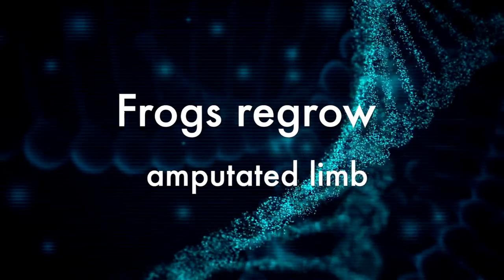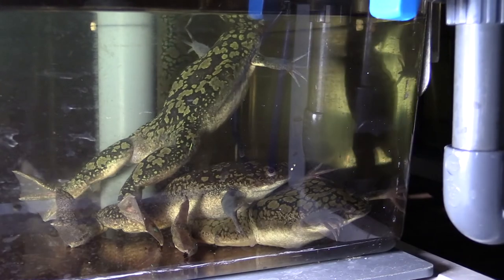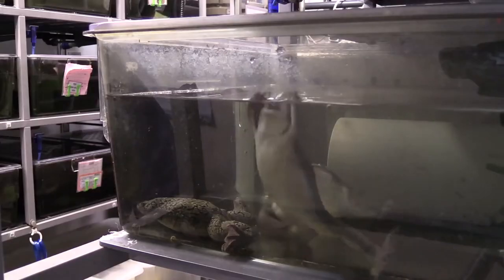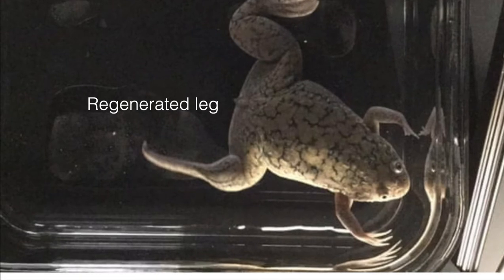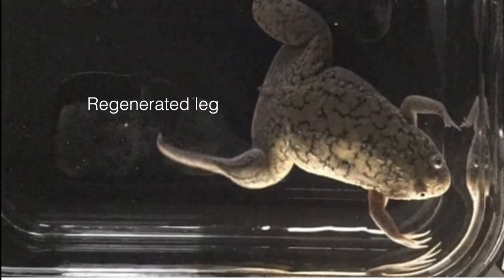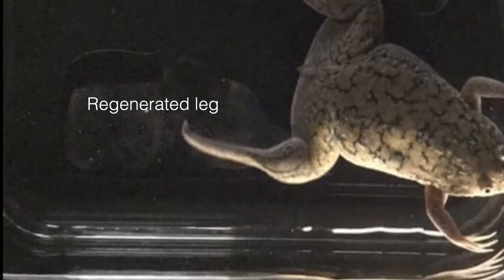Scientists have regrown amputated frog limbs thanks to a new device infused with regeneration chemicals that reduce inflammation, promote growth of blood vessels and muscles, and prevent scar tissue. After 18 months, the frogs had regrown legs with digit-like structures at the ends that function similarly to the original leg. The research is a major step forward in regeneration medicine and the team are now testing this innovative approach in mammals.